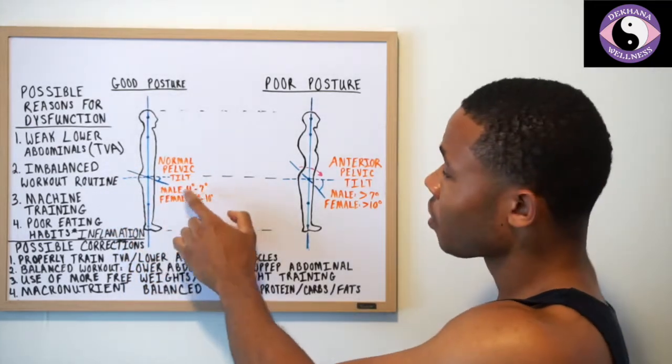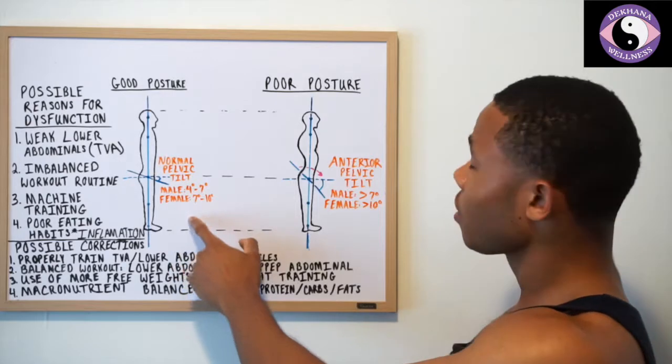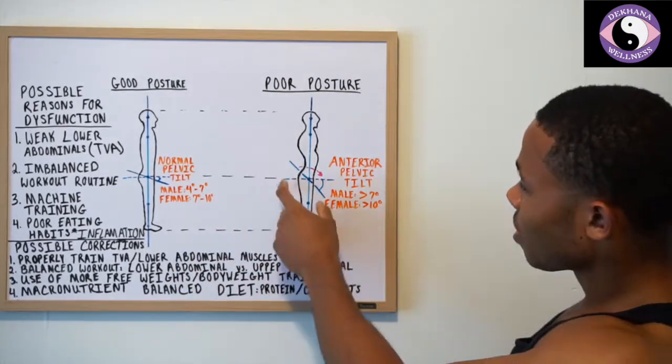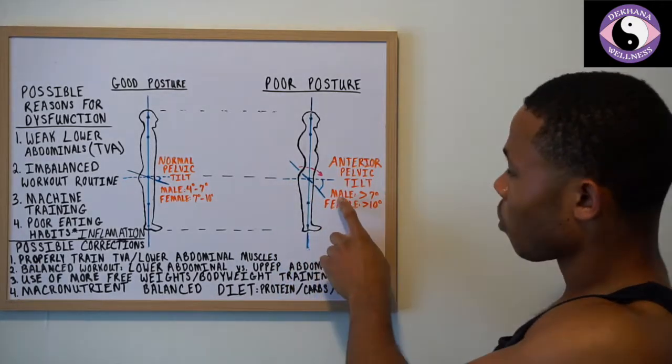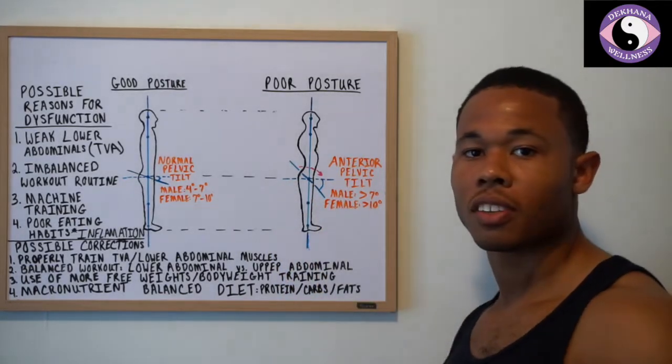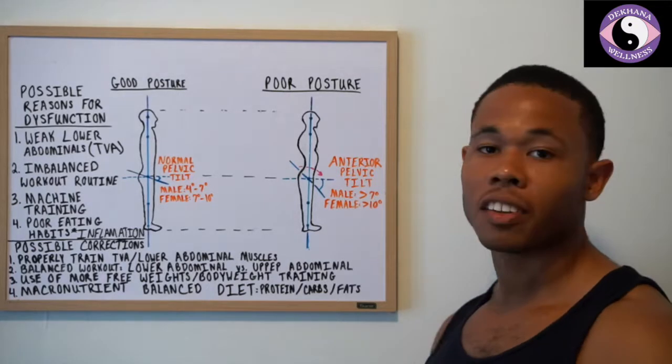For males, the normal angle is 4 to 7 degrees, and for females it's 7 to 10 degrees. When someone has an anterior pelvic tilt, the pelvis tilts forward — anterior — and for males it's going to be greater than 7 degrees of a tilt, and for females it's going to be greater than 10 degrees of a tilt.